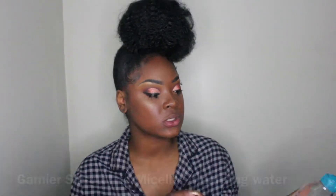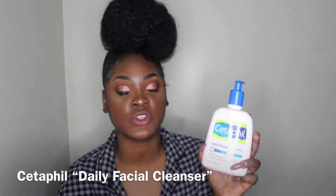I literally use four products including water. I use the Garnier SkinActive micellar cleansing water — I'm running out because I use it all the time, but you can find this at Walgreens, CVS, or any drugstore in your area. I'm also using CeraVe daily facial cleanser, which is for normal to oily skin. I couldn't find normal-to-dry on sale, but I heard so many good things about CeraVe I gave it a try, and it's been working wonders — so if you have oily skin, this could work for you too.